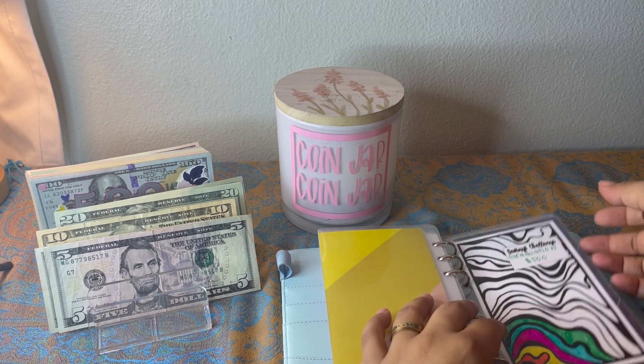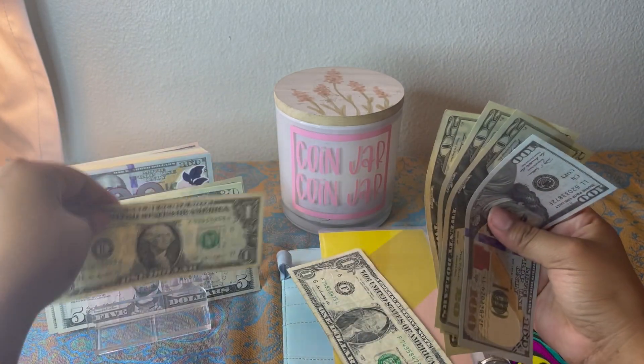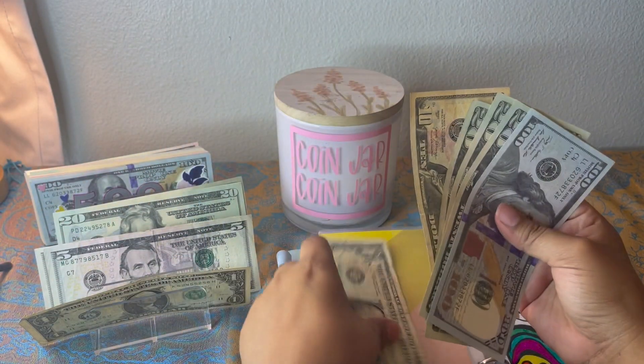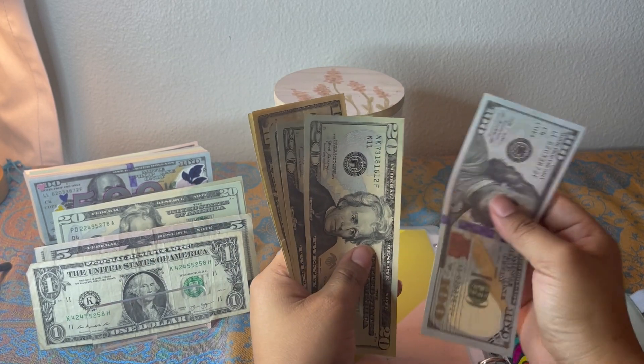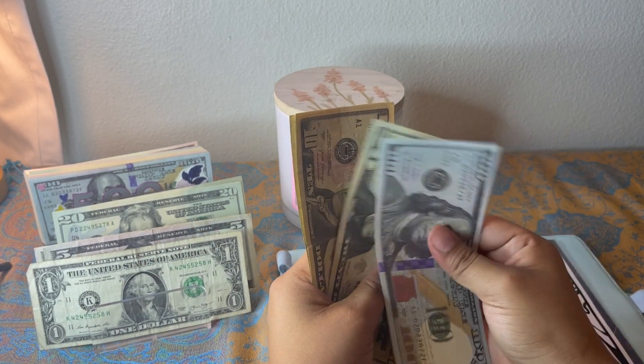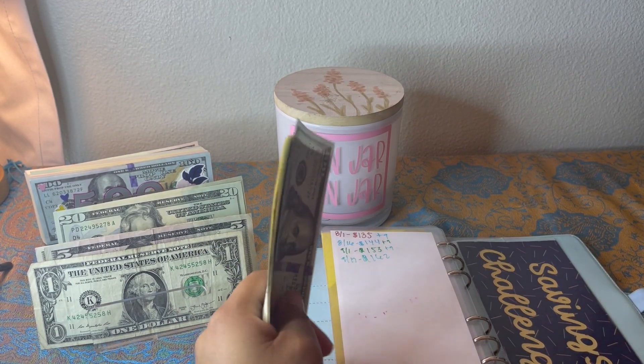Graduation is getting nine dollars. If I put $10 in I can get one back. So that is 100, 220, 40, 60, 71 — $171 in graduation now.